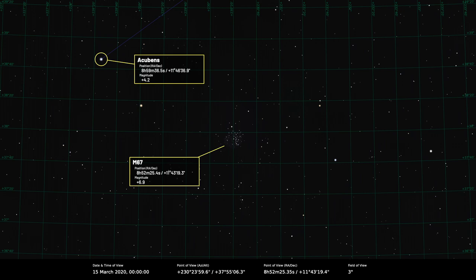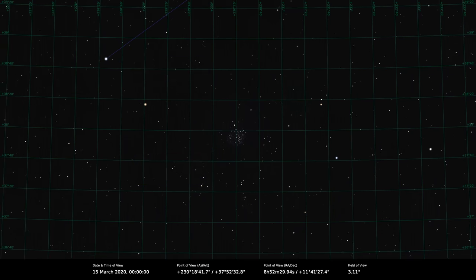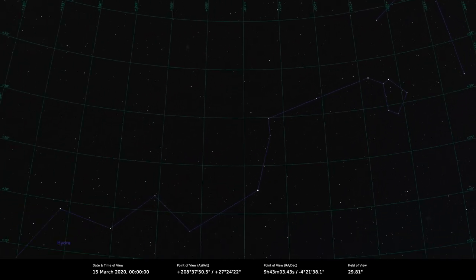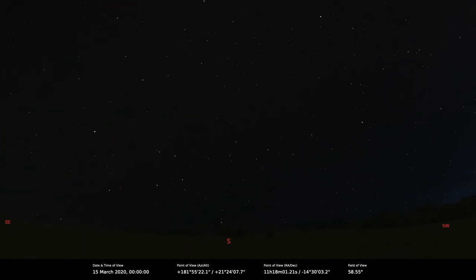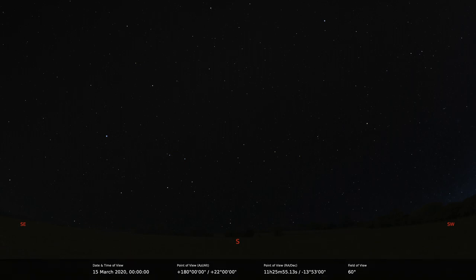We can finish off with Hydra, the water snake. Below Cancer there is a very distinctive sideways teardrop pattern which is the head of Hydra. It's mostly made of very faint stars stretched over a large part of the sky — from the UK it takes about nine hours to fully rise above the horizon, and that's nine hours of practically nothing in it. Still, we've plenty to see in the March skies — clear skies to everybody, and I hope everyone finds some time to do some observing.